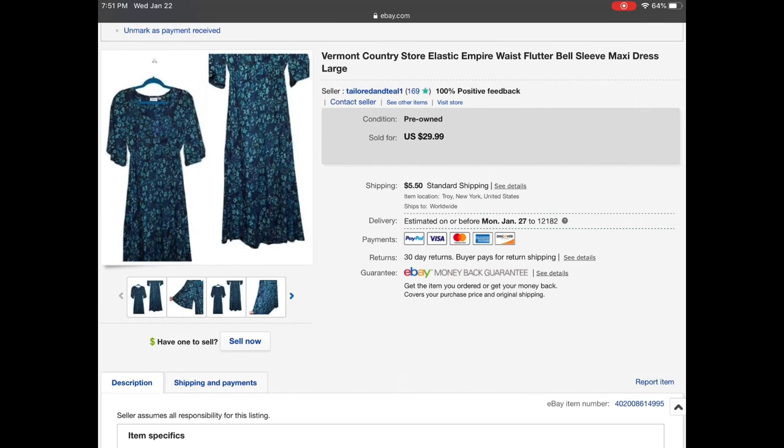Next is a Vermont Country Store empire waist flutter bell sleeve maxi dress. This dress was gorgeous — I tried it on and I wanted to keep it, but I thought 'I don't have anywhere to wear this.' I did list it high at $29.99, but someone in California sent me an offer for $14.50. Sales were slow that day so I did decide to accept the offer.